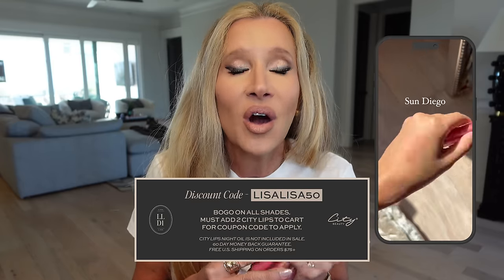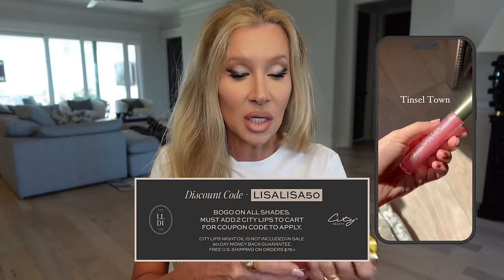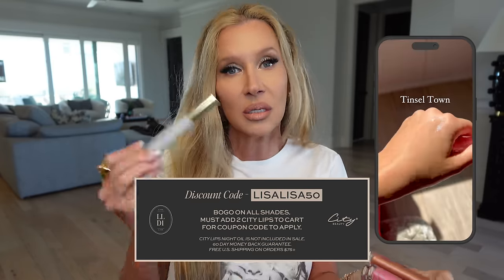You guys know if you've been here at all, this is my favorite gloss. The clear is just like my go-to. I like this more than Chanel, Dior, La Mer, Lawless — any of those lip products I've tried. Even the Beauty Bio one — I do like it, but it's not the same. This is my go-to, and it is plumping and it's sticky.